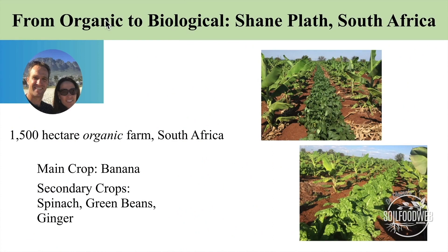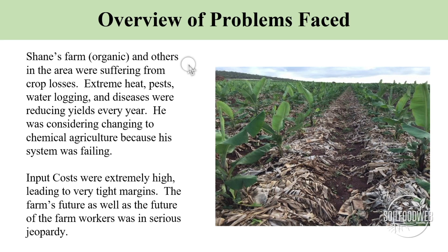Shane Plath was an organic grower in South Africa, growing bananas as his main crop and then a few other crops like spinach, green beans, and ginger. Shane's organic farm was having problems — there was climate change, pests, waterlogging, diseases — just having problems in a number of different ways.